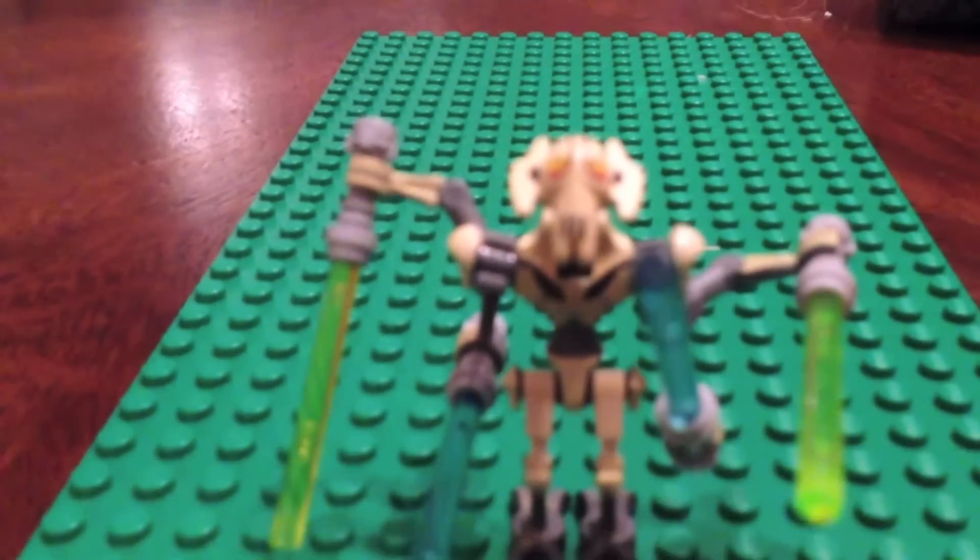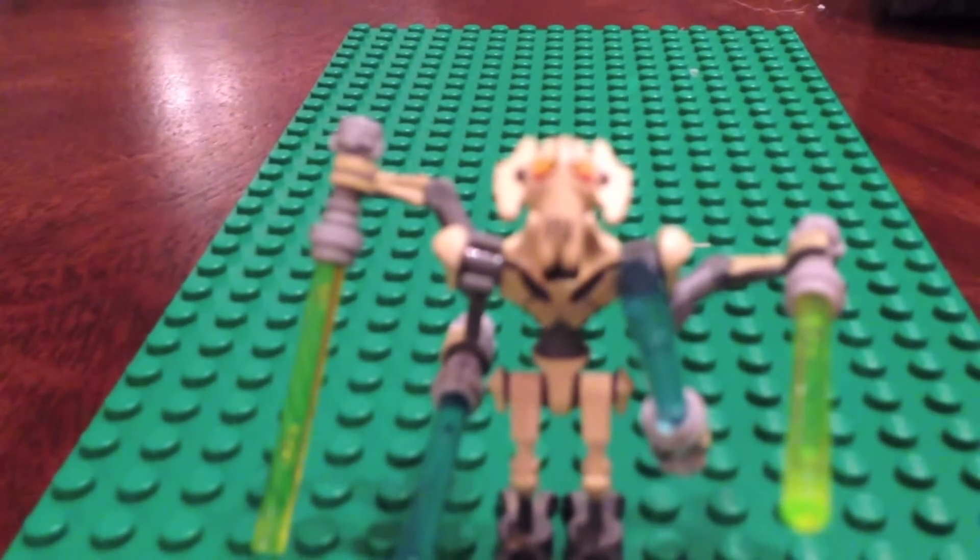He moves his arms kind of weirdly, and then he can move his legs pretty well, but he can't move his body.